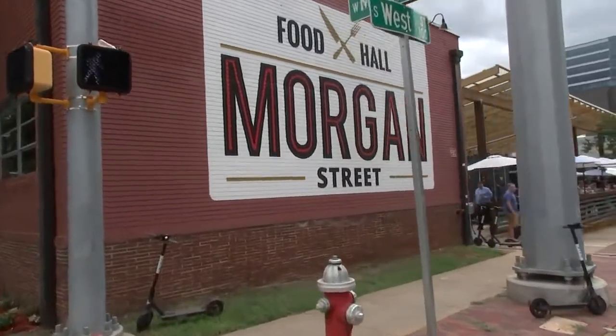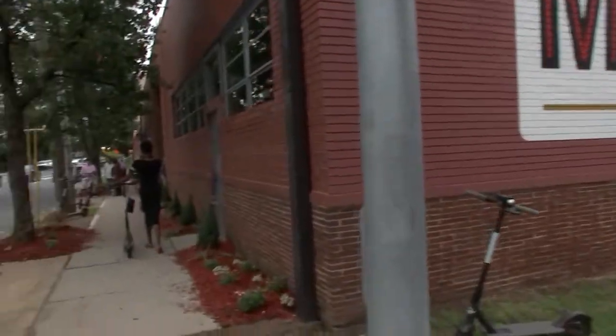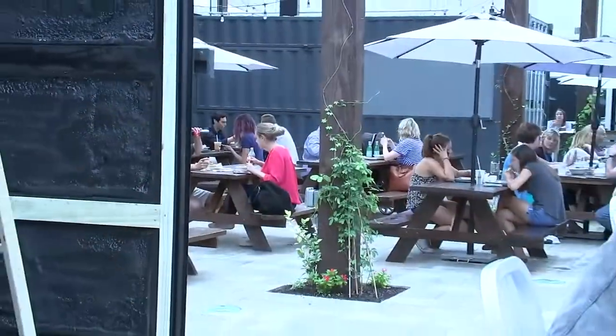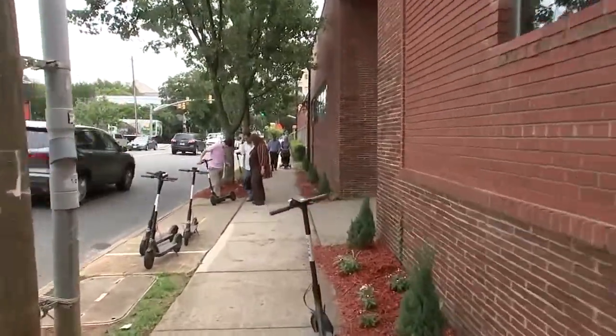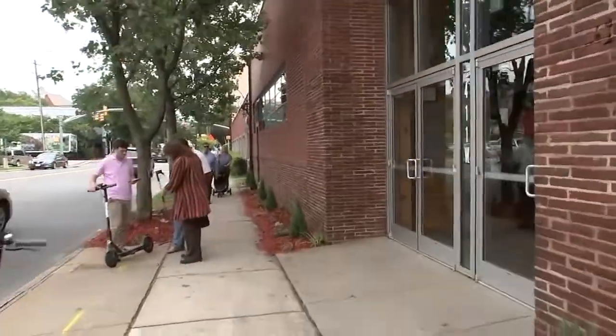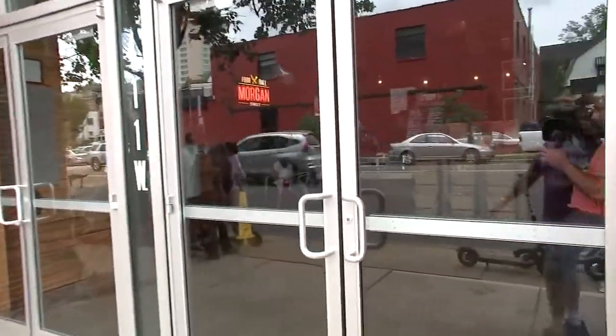Today we're going to take a look at the Food Hall on West Morgan Street here in downtown Raleigh. The place is all abuzz — you can see the number of people coming down this direction to go inside and check it out. So let's take a look for ourselves and see what it's all about.